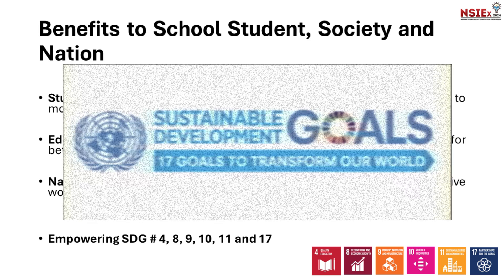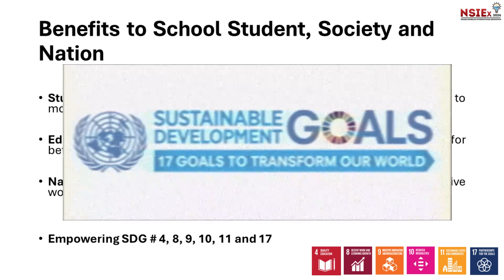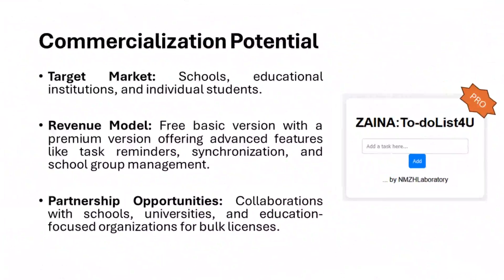We also empower the United Nations SDGs number 4, 8, 9, 10, 11, and 17. For commercialization potential, we target users in schools, educational institutions, and individual students. We plan to upgrade our free version to a pro version with costs no more than RM10, and we also have plans to collaborate with other parties.